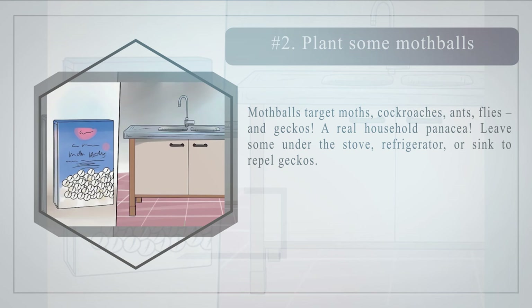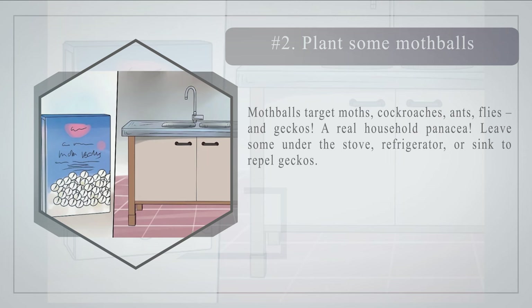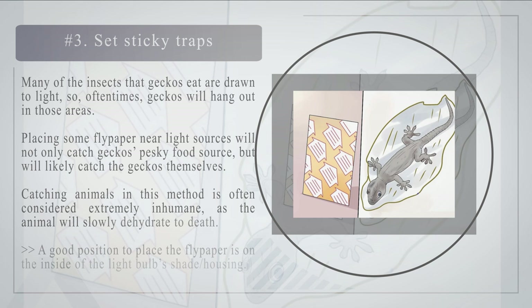Number two: plant some mothballs. Mothballs target moths, cockroaches, ants, flies, and geckos — a real household panacea. Leave some under the stove, refrigerator, or sink to repel geckos.